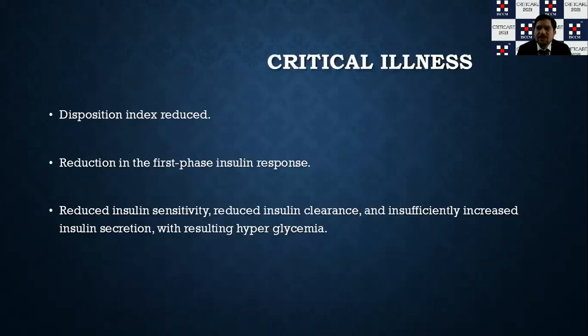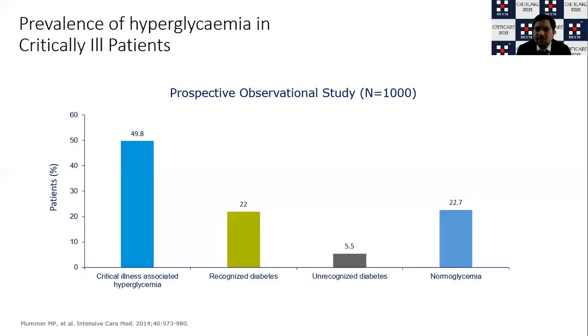How does critical illness affect this? You need to understand the disposition index — the multiplication factor of insulin sensitivity and the pancreatic insulin production capacity corresponding to blood sugar values. As the disposition index comes down, your vulnerability to tolerate high glycemic sugars increases. In critical illness, there is a decrease in the first-phase insulin response, which creates a higher challenge for glycemic control.